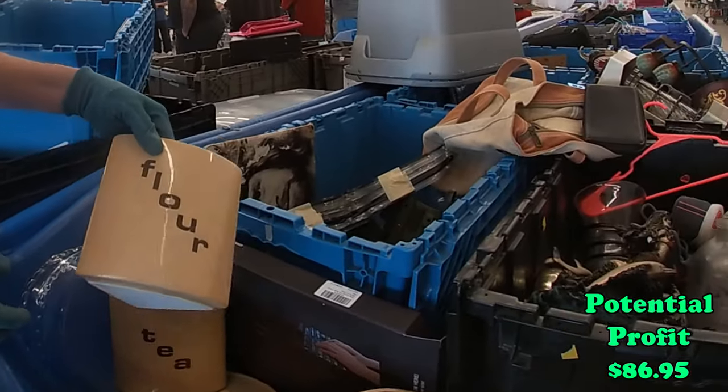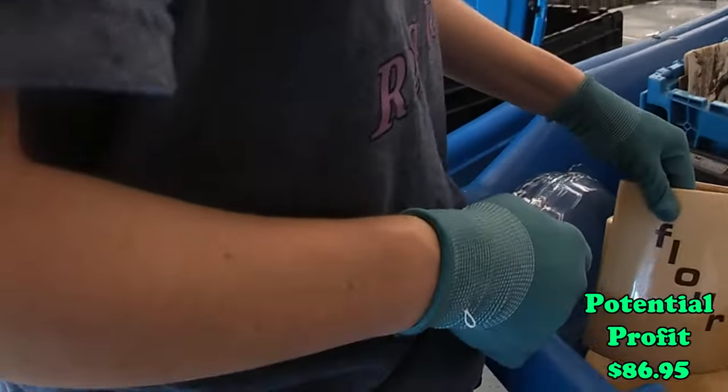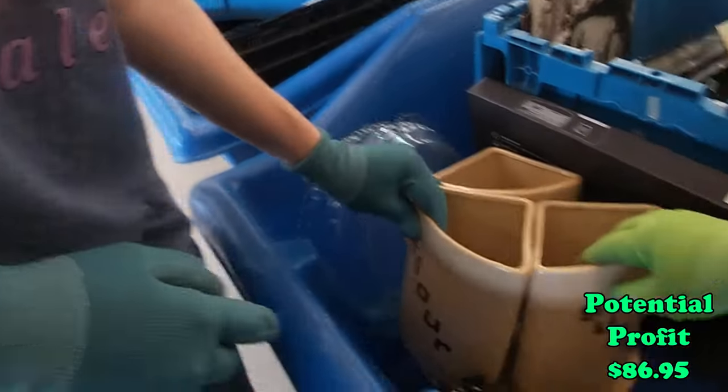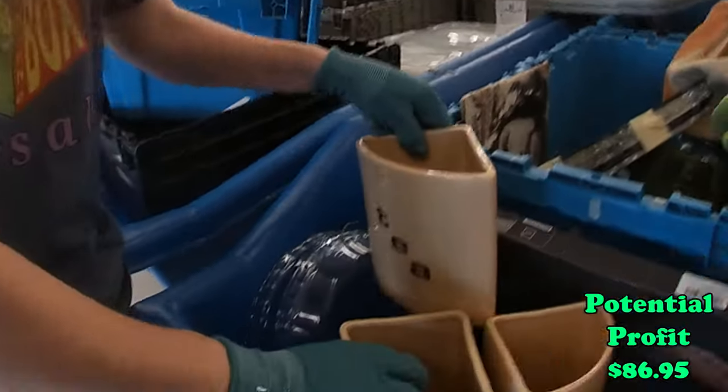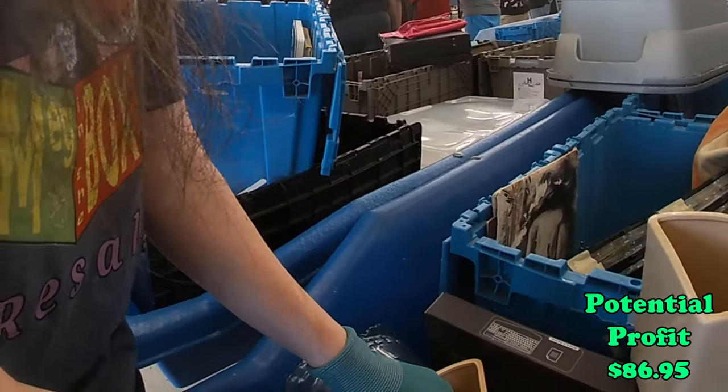That's an interesting little canister set right there — Tea, Sugar, Flour. They all sit like pie shapes. Oh, here's the other one. Coffee. Yeah, that's how it goes.